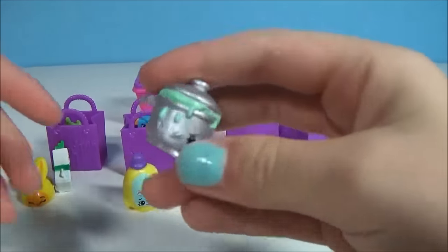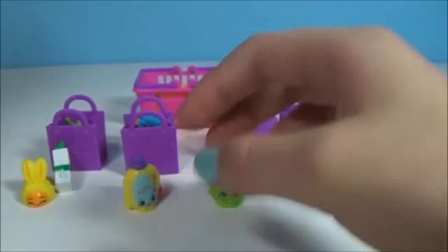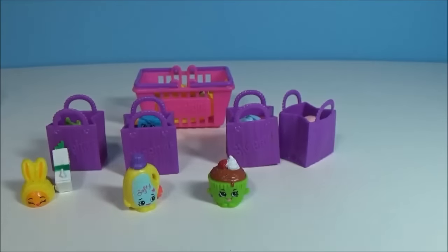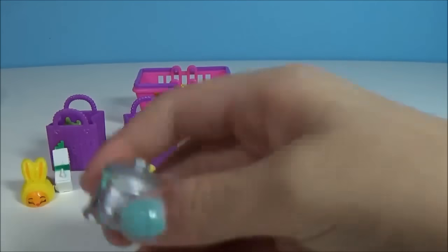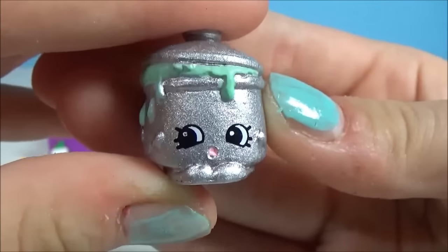Next comes a pot. It is silver — like a metallic, which I think is so cool, so pretty. It has some kind of green substance coming out of it; not too sure, doesn't look very nice. And that is a rare — very nice.